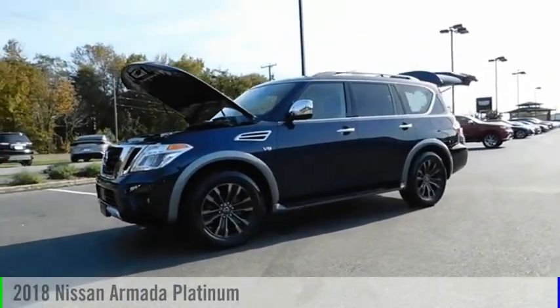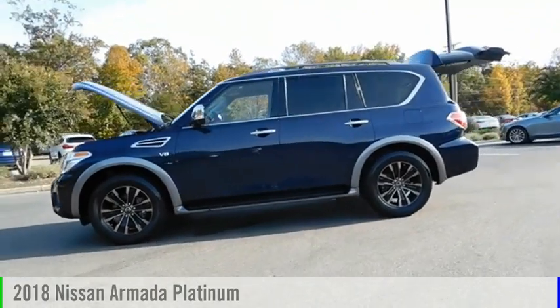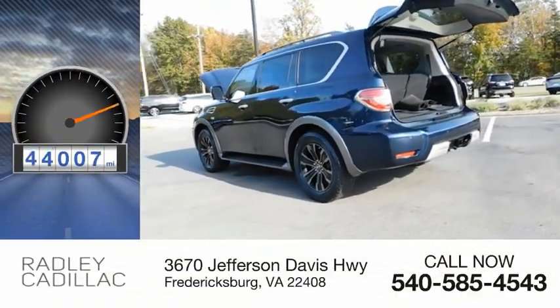Looking for the right vehicle? Check out the 2018 Armada. This vehicle is powered by a four-wheel drive, eight-cylinder, 5.6-liter engine. This vehicle has less than 45,000 miles.